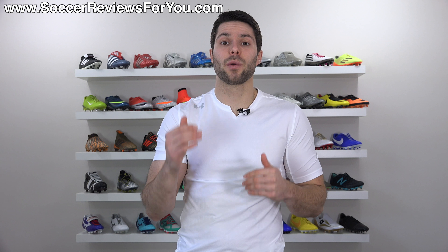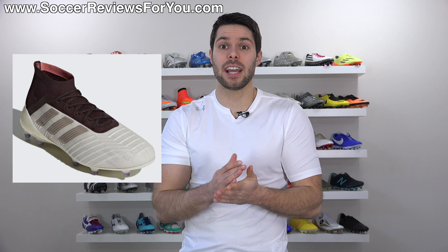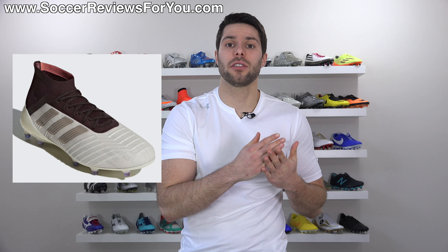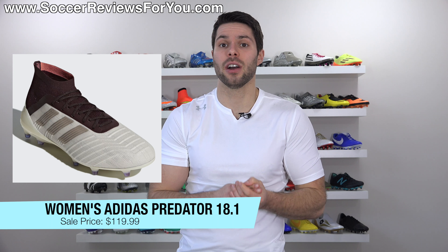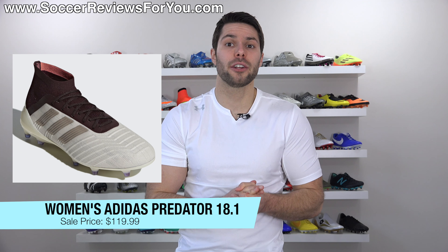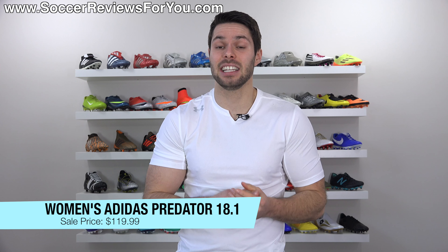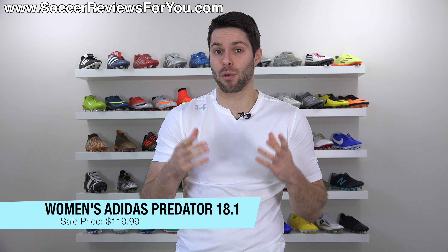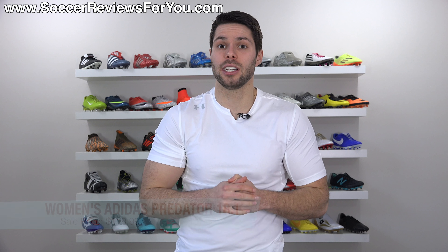For those of you that saw my recent review on the women's variation of the Adidas Predator 18.1 — which is lighter with the sprint frame construction rather than the control frame — that's also on sale for a really good price right now. You can get those in the only colorway available, usually a $200 retail price, on sale for $119.99, even cheaper than the men's. So if you're curious about trying them out, that is a really good price.